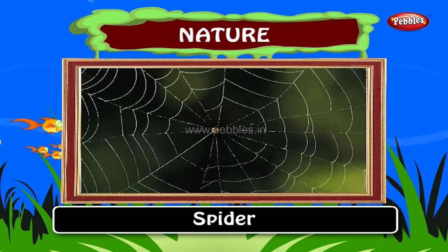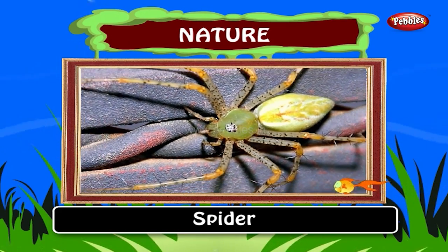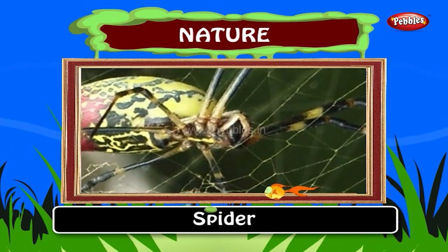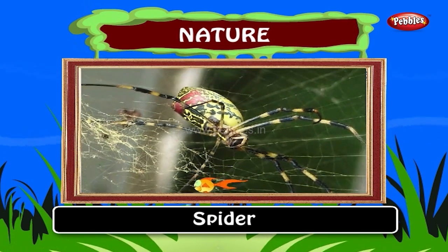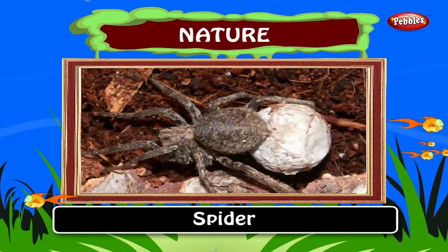A spider lives in a web. It builds its web of its own. The web is made by a spider from the sticky thread produced from its mouth. A spider reserves its likely foods as a ball.